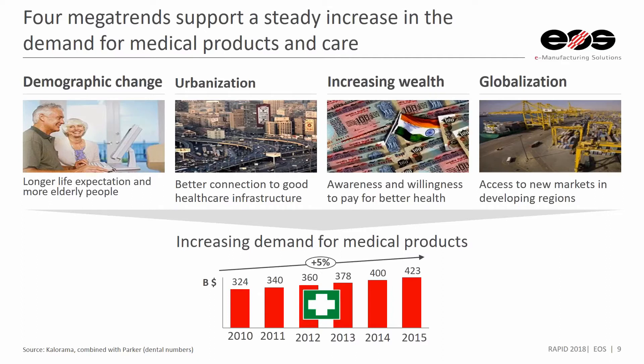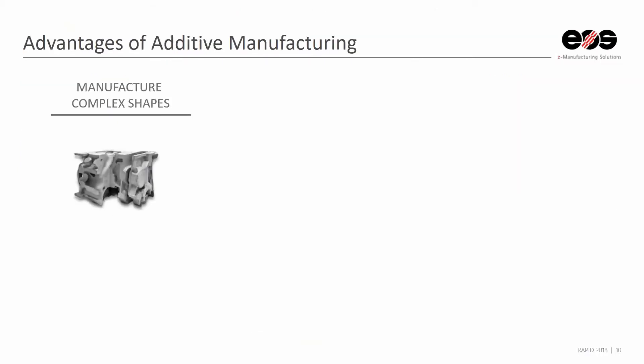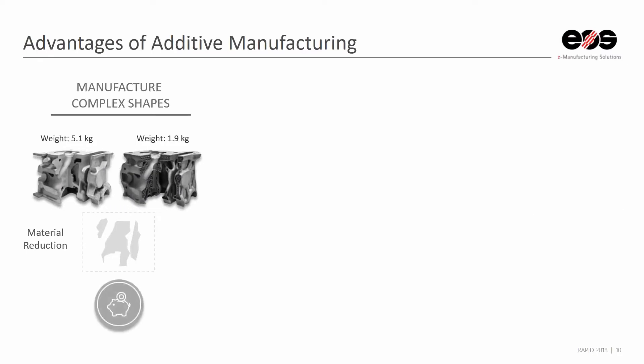Customers think that additive manufacturing can assist in this. To go a little bit into the advantages of additive manufacturing for those who may not be familiar, the first is an increase in being able to manufacture complex shapes.